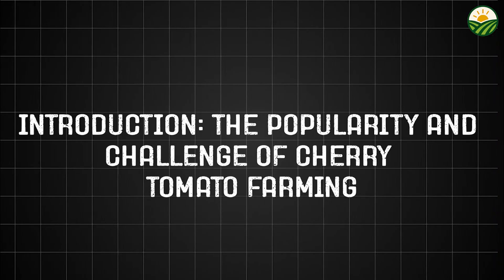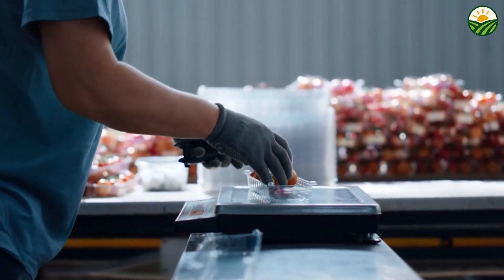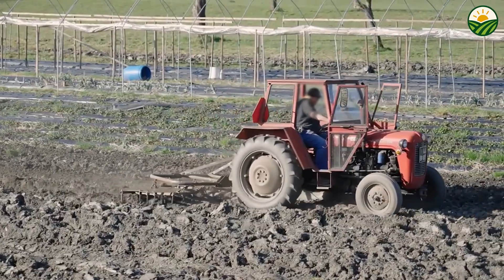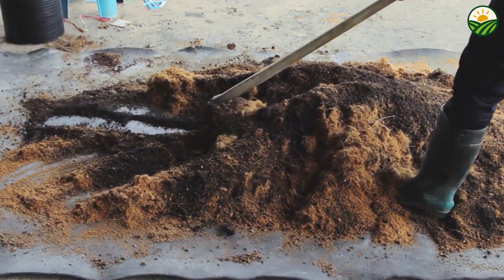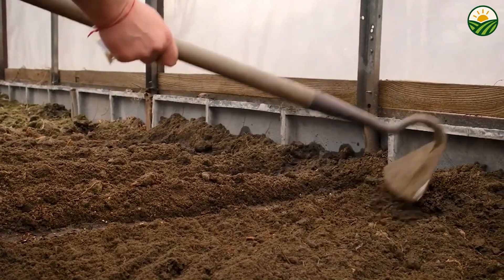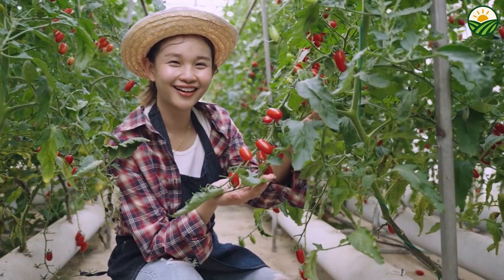Cherry tomatoes have become a staple in kitchens around the world, cherished for their vibrant colors, sweet and tangy flavor, and convenient bite-sized shape. Unlike larger tomato varieties, cherry tomatoes boast a delicate skin and high moisture content, making them both a favorite for fresh eating and a challenge to grow and transport. Their popularity has surged due to increased demand for healthy, fresh, and convenient produce options, leading farmers to seek innovative ways to meet this growing market.